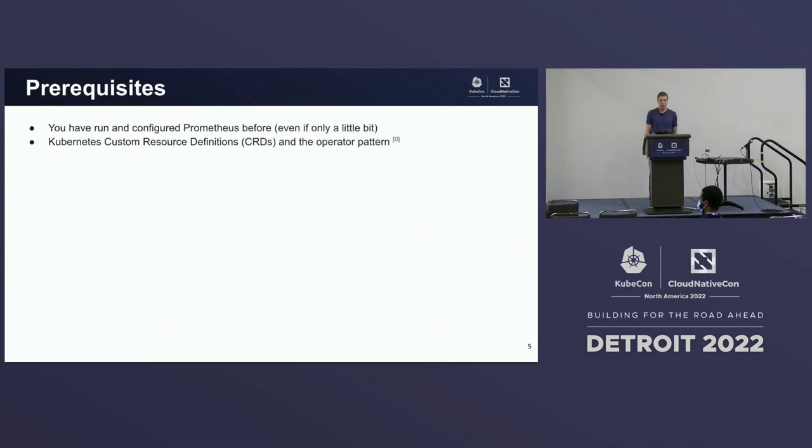Some prerequisites for the audience: you've run and configured Prometheus before, even if only a little bit, and you have some familiarity with Kubernetes custom resource definitions or CRDs and the operator pattern.